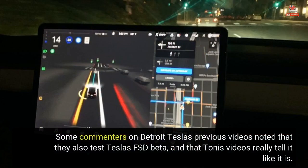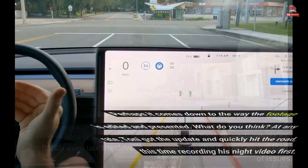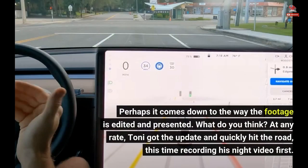Some commenters on Detroit Tesla's previous videos noted that they also test Tesla's FSD beta, and that Tony's videos really tell it like it is. One commenter said the technology acts the same in his Tesla, which is refreshing to read since it seems like some FSD beta testers have nearly flawless technology while others can barely even use the driver assist system without experiencing loads of issues. Perhaps it comes down to the way the footage is edited and presented. What do you think?